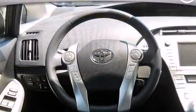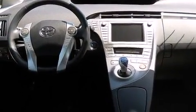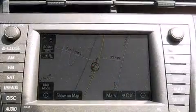Drivers benefit by not having to take their eyes off the road. Premium sound drives eight speakers, providing you and your passengers a sensational audio experience.